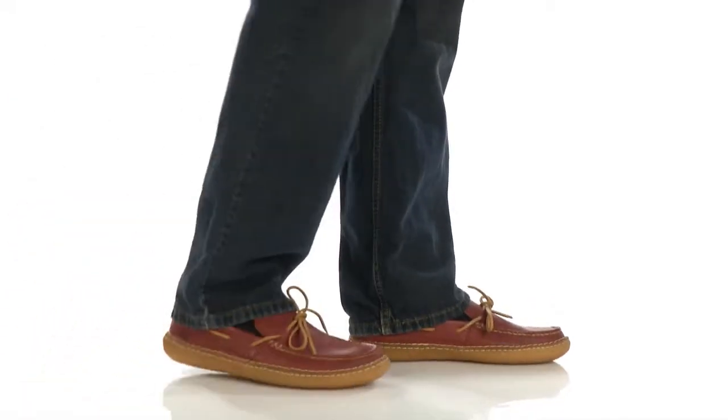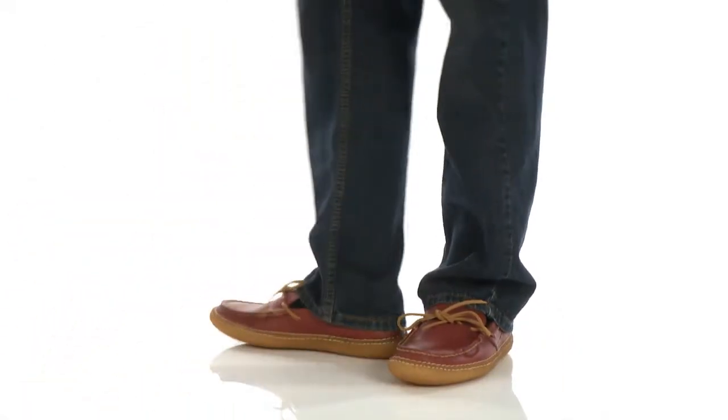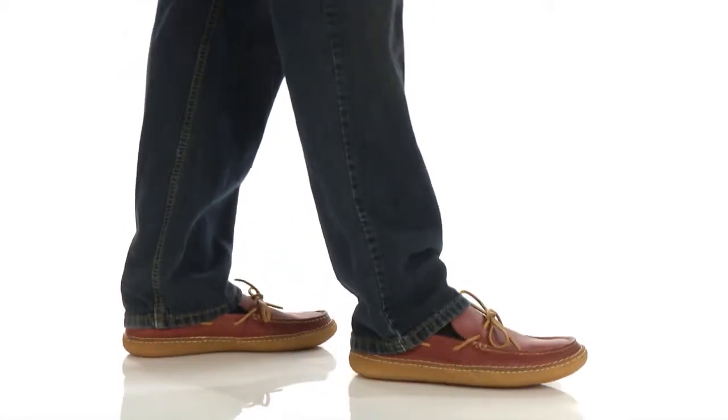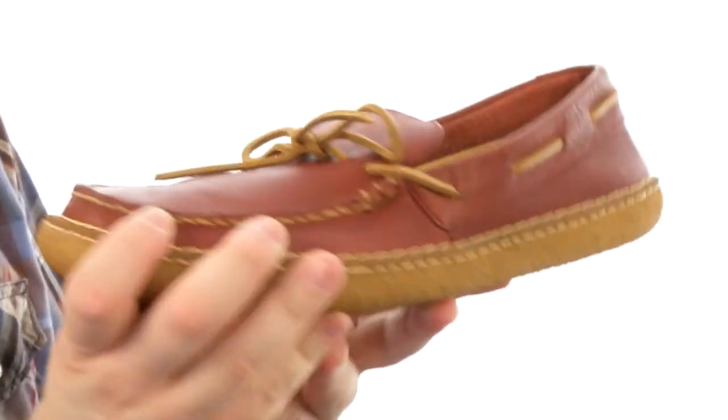Greetings viewers, my name's Brett and this is the Edmond Valley. It's from Clarks. Got a mighty fine moccasin here, super flexible construction.